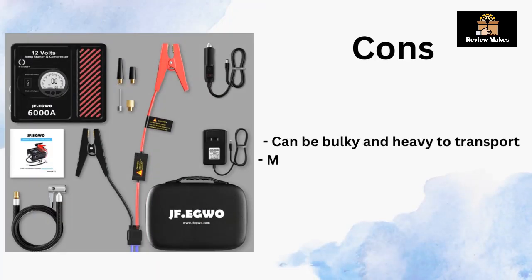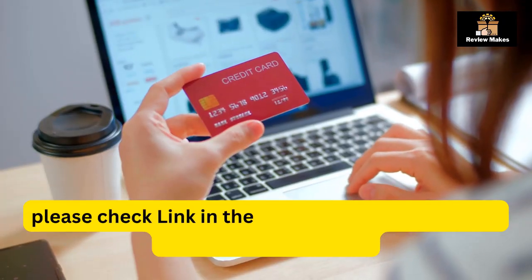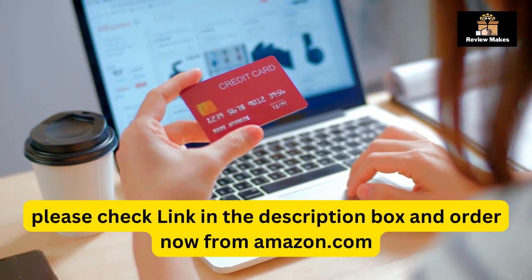Cons: can be bulky and heavy to transport; may require additional accessories for certain vehicles; can be expensive. Please check the link in the description box and order now from Amazon.com.